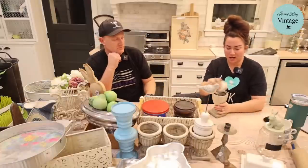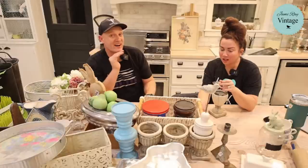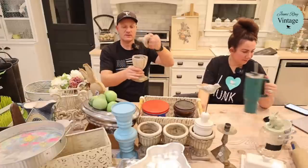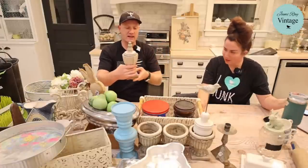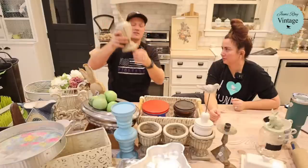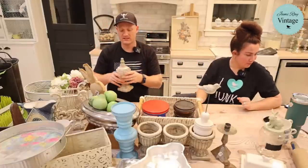This cement urn was 75 cents! The lid was inside upside down, so people didn't see the potential. I don't even need to paint it — it's cement with some glaze on it in various spots. It's listed for $16.95.